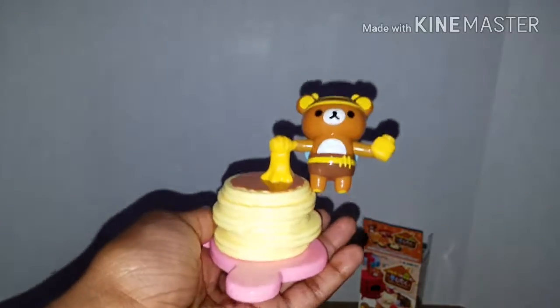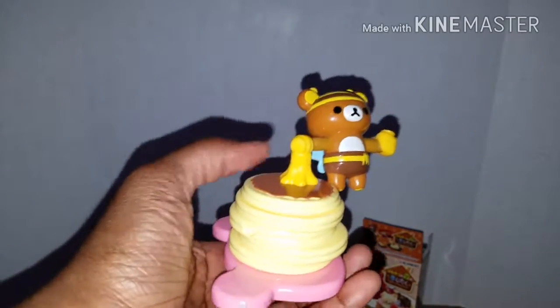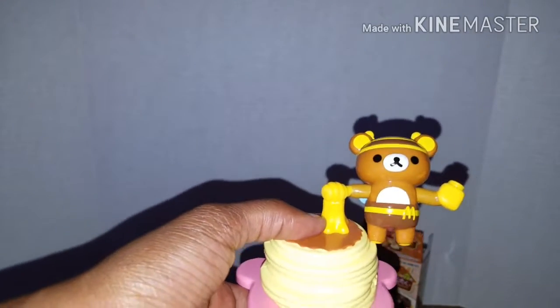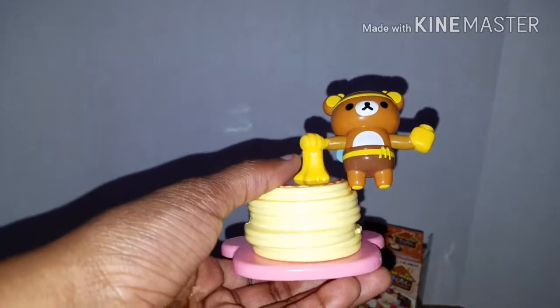The next item was so cute. So this is a Rilakkuma-themed McDonald's toy as well. I follow some Japanese otaku anime pages on Facebook and things like that.